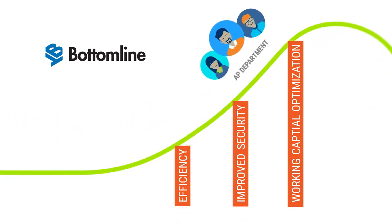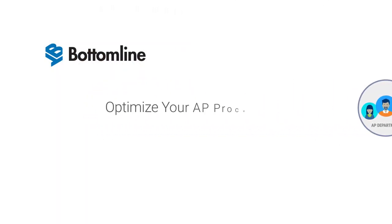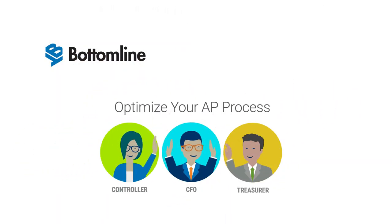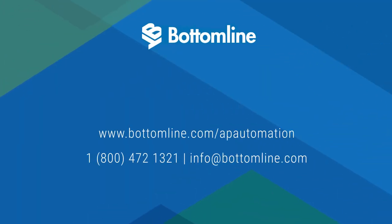With Bottomline as your strategic partner, you have the only single vendor end-to-end AP automation solution that can pay for itself and transform accounts payable into a profit center. Here's where to learn more.